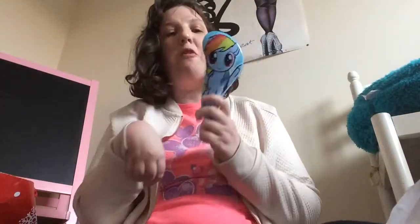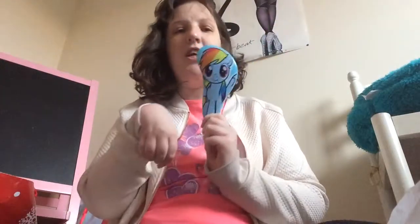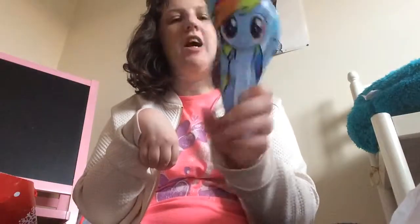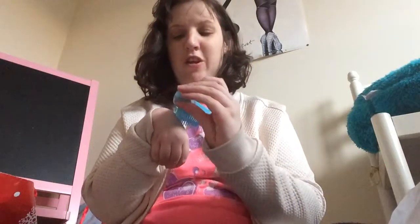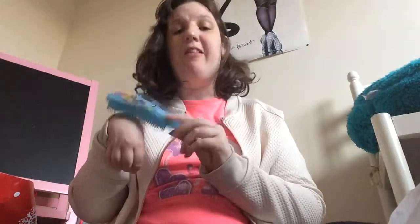Now these are all for me. Next I got this Rainbow Dash brush, and I'm going to carry it around in my purse. Rainbow Dash, in case you didn't know, is my favourite My Little Pony. It's a proper shaped brush of Rainbow Dash — you can see the wings and the legs and everything. They only had Rainbow Dash; they didn't have any other ponies in this style.